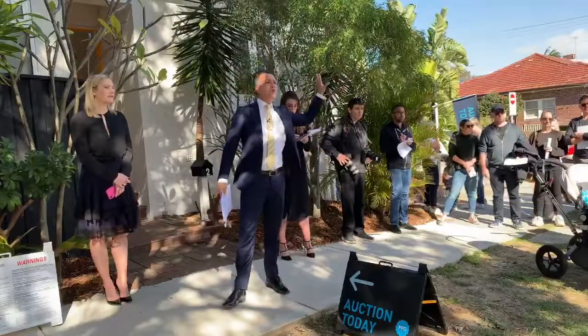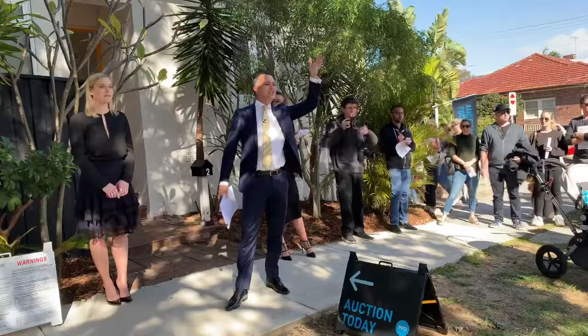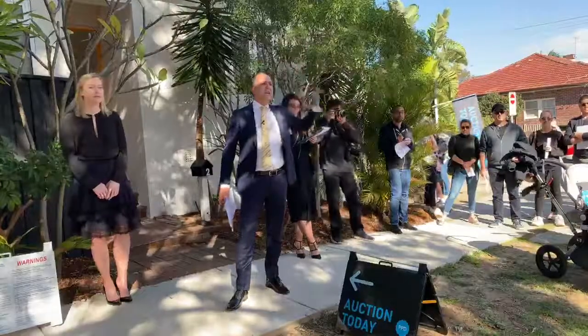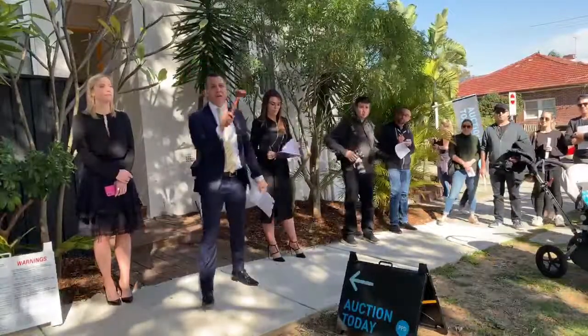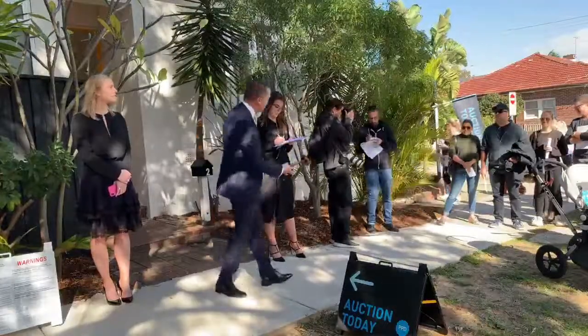At $2,300,000 — call it back at $2,301 if you like, sir. Can't call it to a thousand dollars, surely. At $2,300's here — bid's left-hand side. Sir, anything left in the tank? At $2,300,000 — anything left here by the car? Ma'am, sir — you were with me earlier. At $2,300 calling it once. $2,300.50 — $2,310.